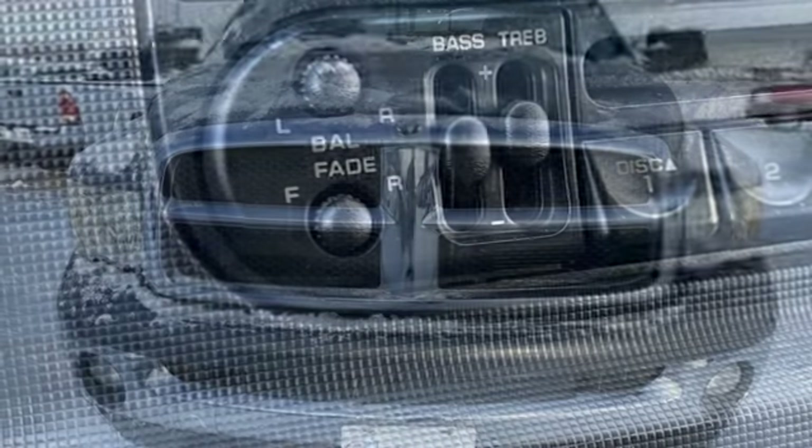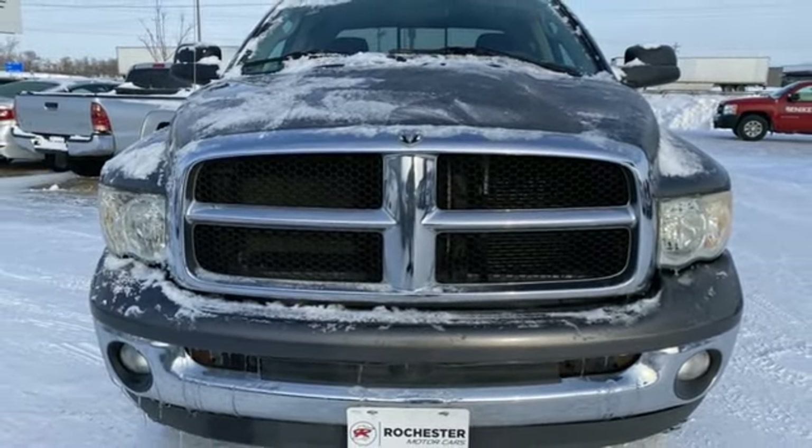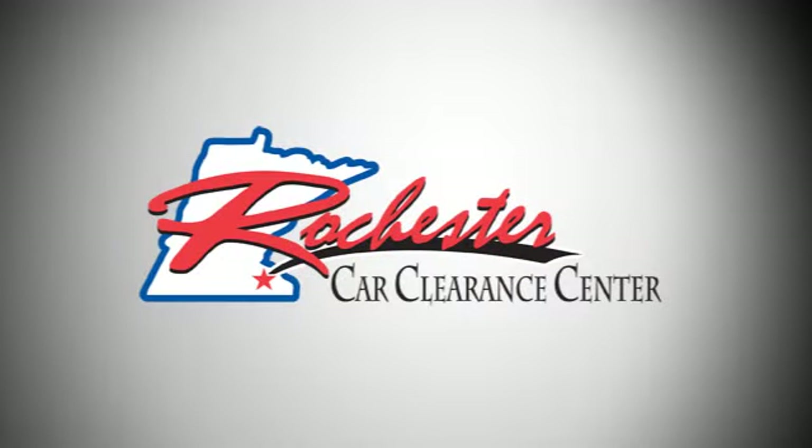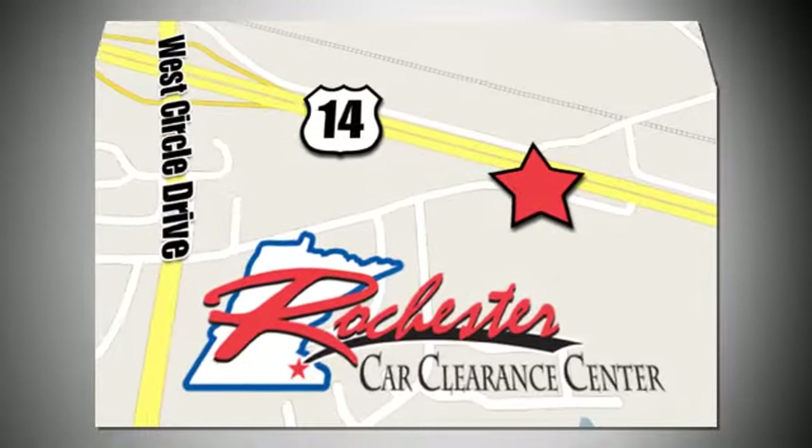Every Dodge delivers a signature thrill. There's even more to see in person. Take it for a test drive today. At Rochester Car Clearance Center, you get our best price, bottom line.